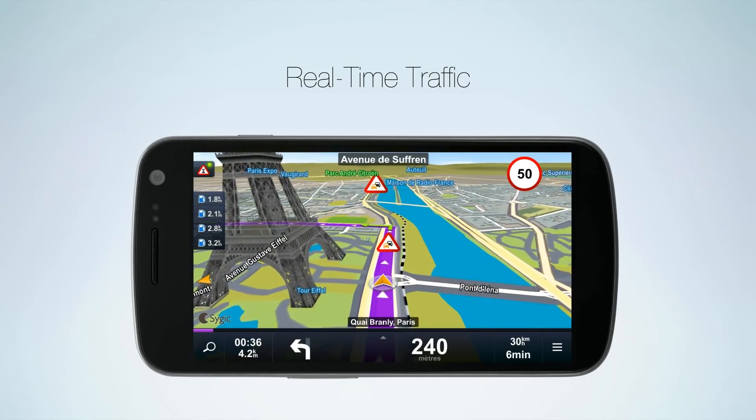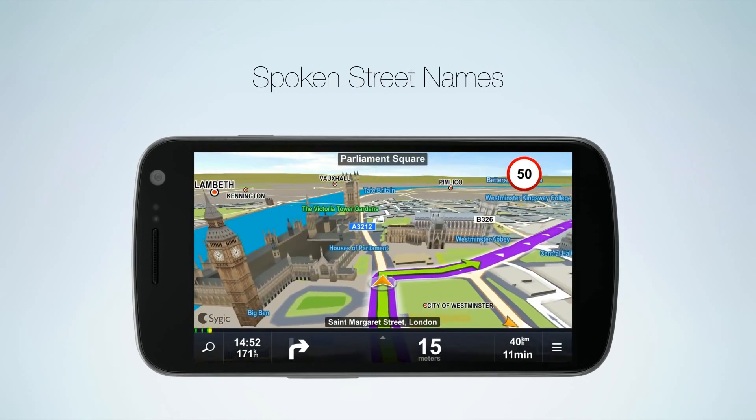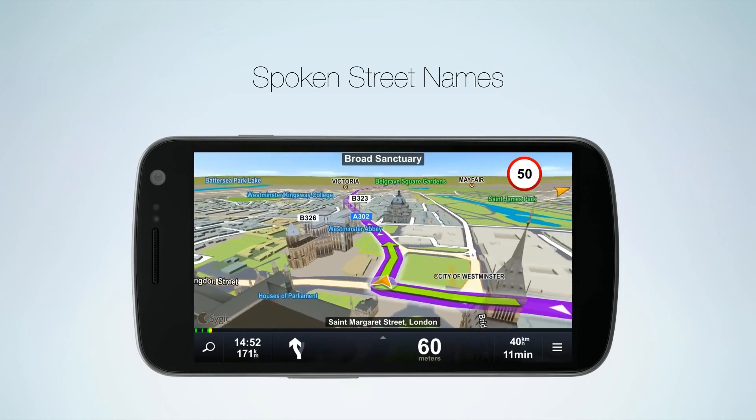That way you always know what lies on the road ahead. You are free to keep your eyes on the road because spoken instructions include street names.